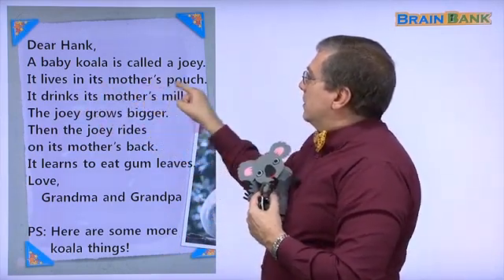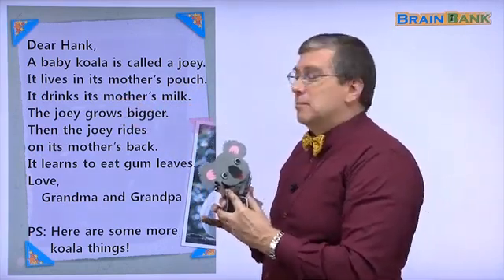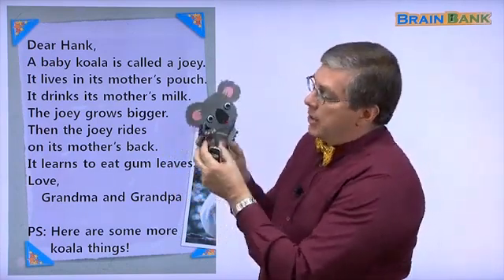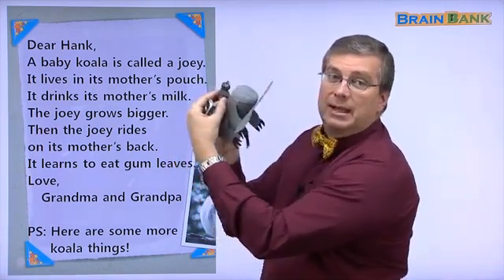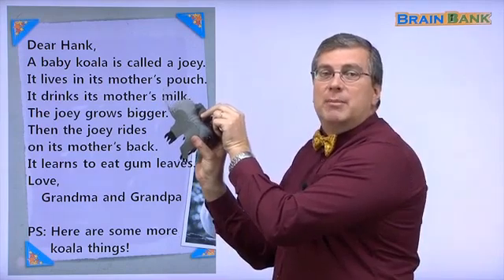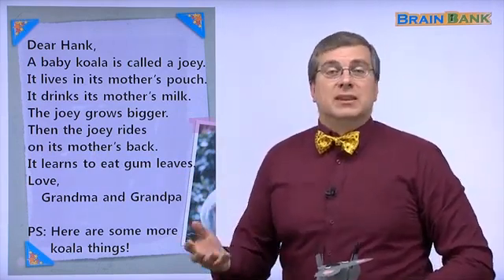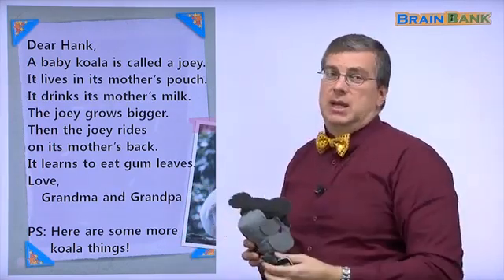The joey lives in its mother's pouch and drinks its mother's milk inside the pouch. The joey grows bigger. When the joey gets too big, he can't stay in the pouch. Then he comes around and rides on mama's back — here's mama, and the joey rides on mama's back. It learns to eat gum leaves. Remember, koalas eat gum leaves from the gum tree, so the joey learns how to eat gum leaves.